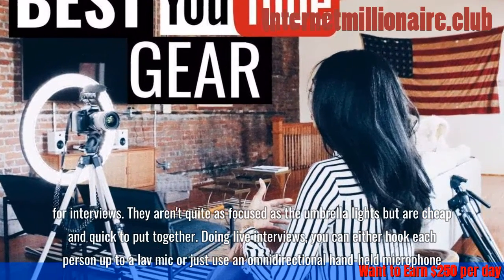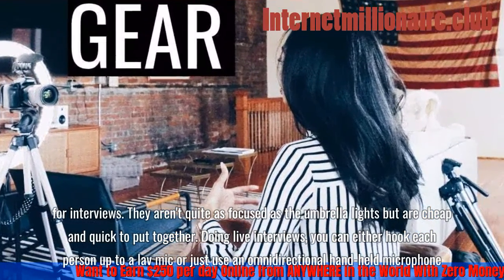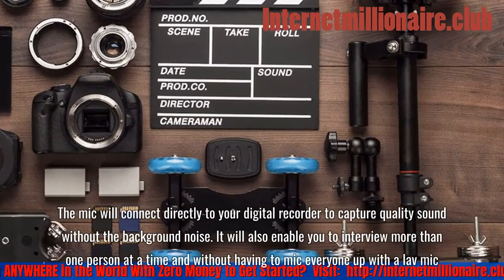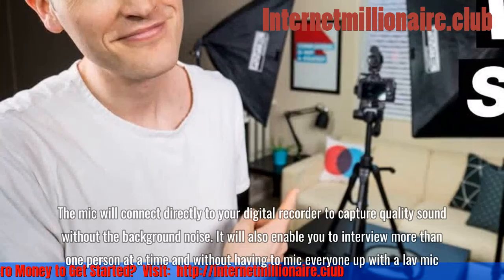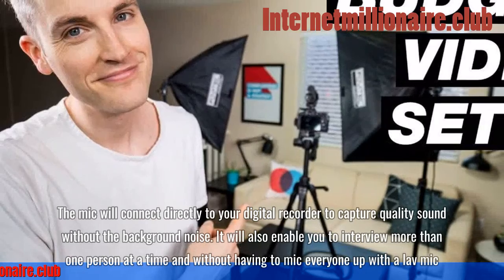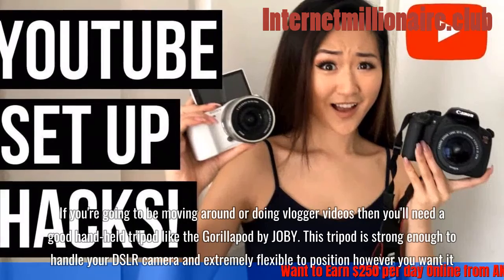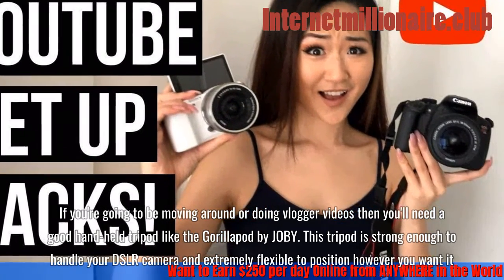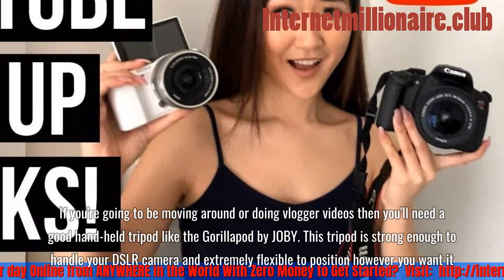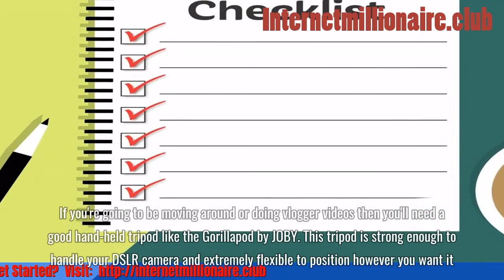For live interviews, you can either hook each person up to a lav mic or just use an omnidirectional handheld microphone. The mic will connect directly to your digital recorder to capture quality sound without background noise, and it lets you interview more than one person at a time. If you're going to be moving around or doing vlog videos, you'll need a good handheld tripod like the Gorillapod by Joby, which is strong enough to handle your DSLR and extremely flexible.